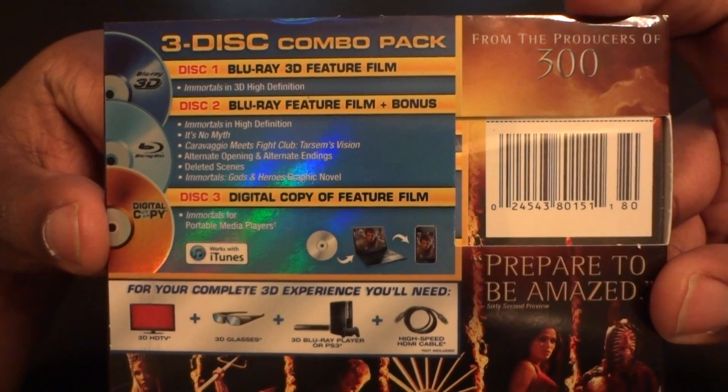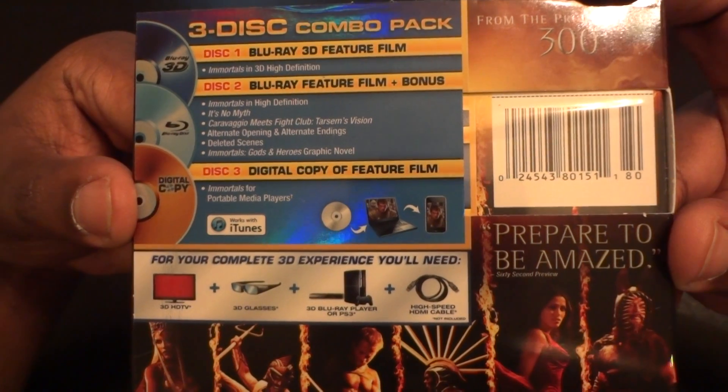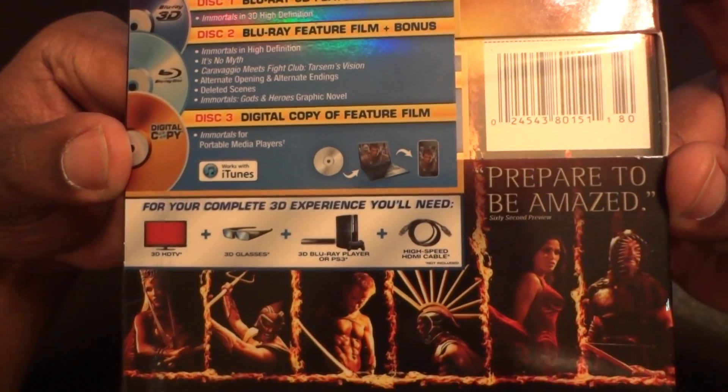This is actually from the producers of 300, so if you like 300 you might want to pick this up. I have the DigiBook of 300. This movie will run you around 22 bucks.